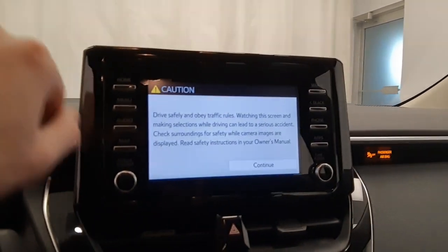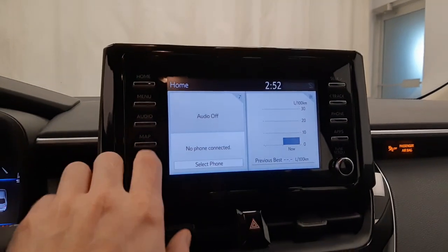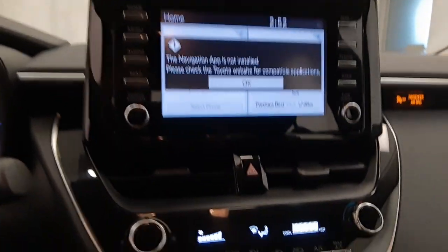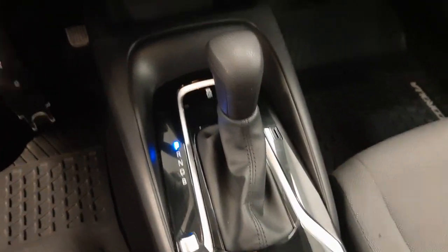Let's see what kind of options we got here. There's a touch screen, AM/FM radio. I believe it's compatible for navigation, yeah. Dual zone climate control, automatic transmission.